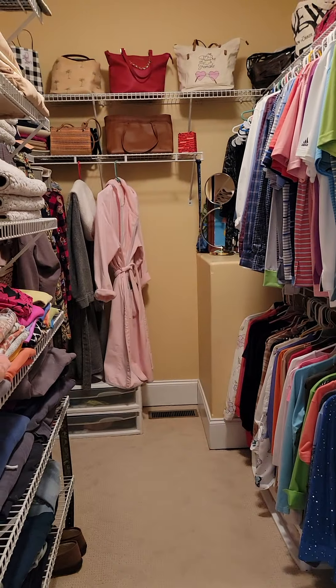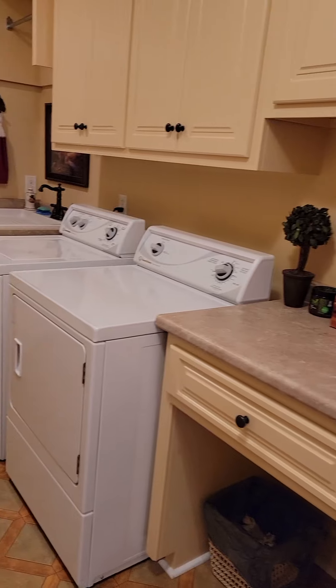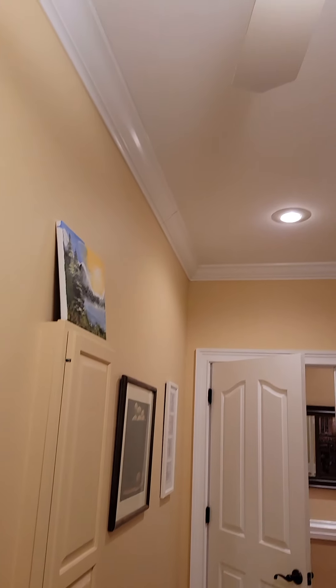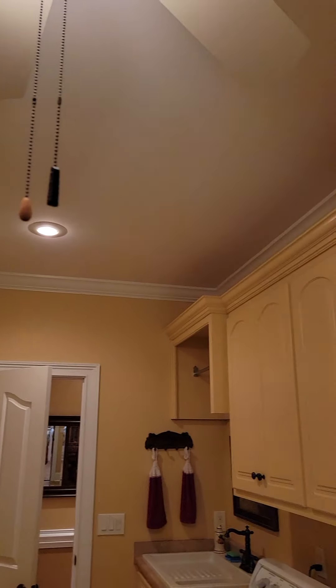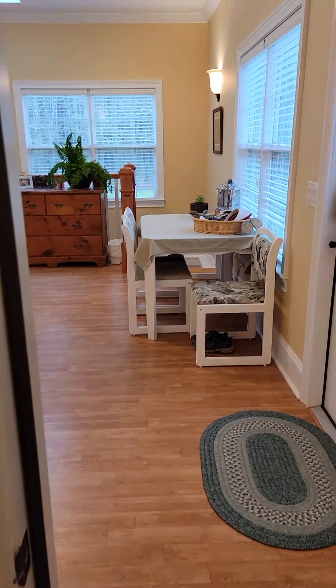And a walk-in closet. Probably one of my other favorite rooms in the house is the utility room, because you walk out of the master and go straight into the utility room. It's 19 feet long. You do have two doors here for storage.